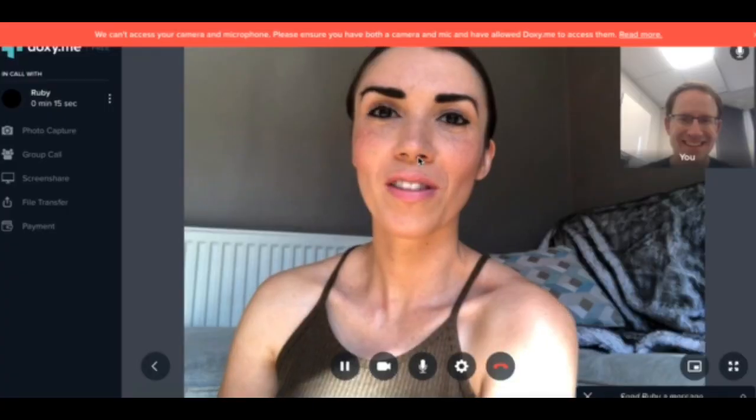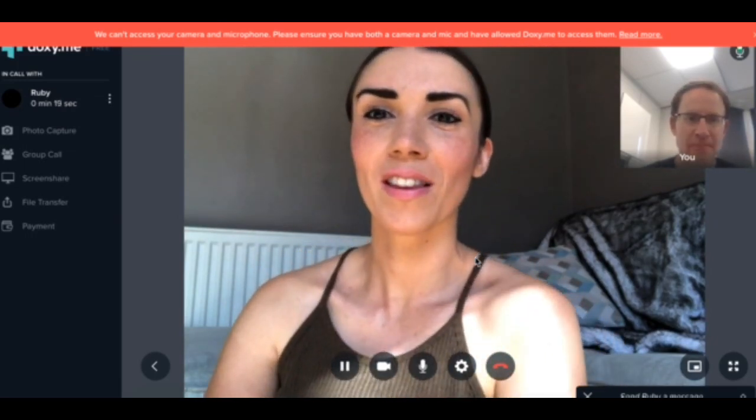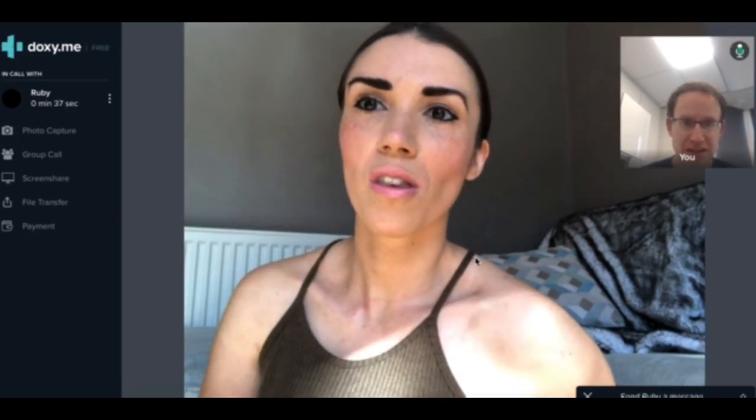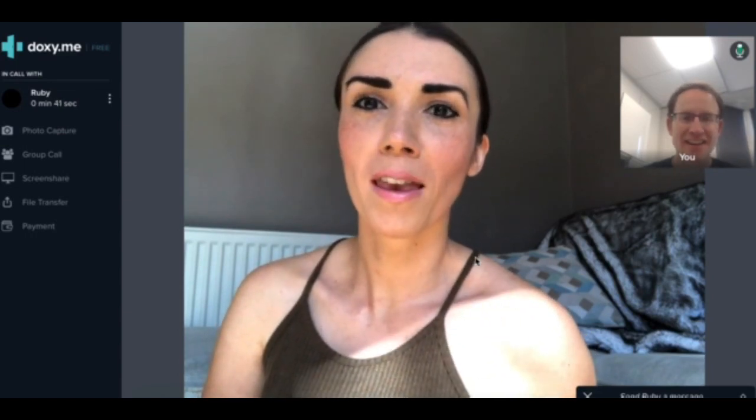Hi Ruby, can you hear me? Yes. Hi, my name's Dan Naylor, I'm your dentist today. Can you see me? I can see you, yes. Can you see me? I can see you and I can hear you clearly.